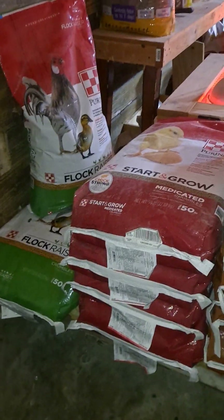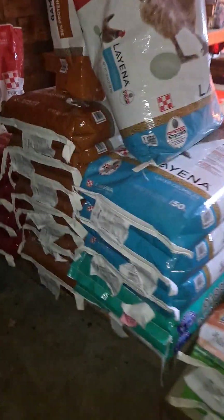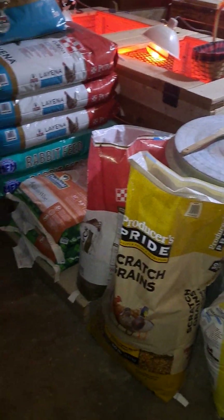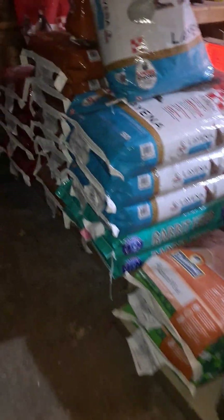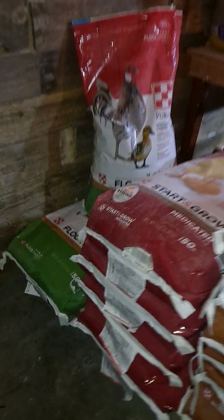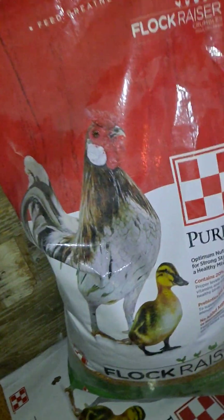This video is about the feed that I use for my flock and rabbits. As you can tell there are quite a few different feeds — I have a lot of animals, a lot of different types of animals, so they do require different feeds. Starting on this end, this is a Flock Raiser; it is a 20% crumble.